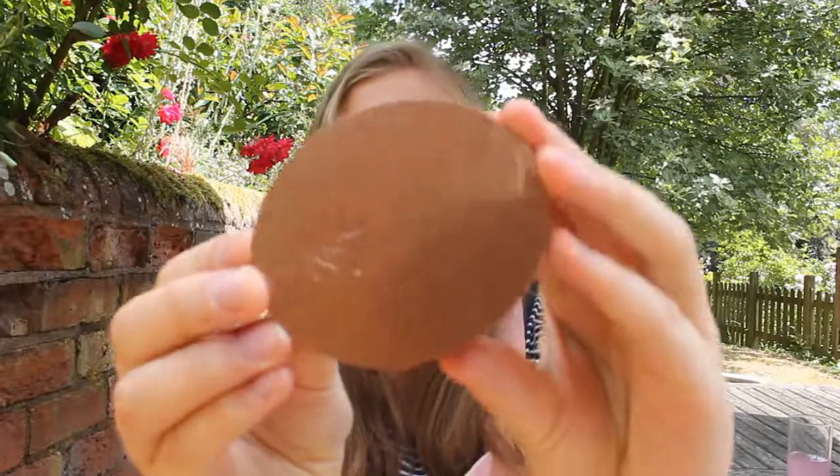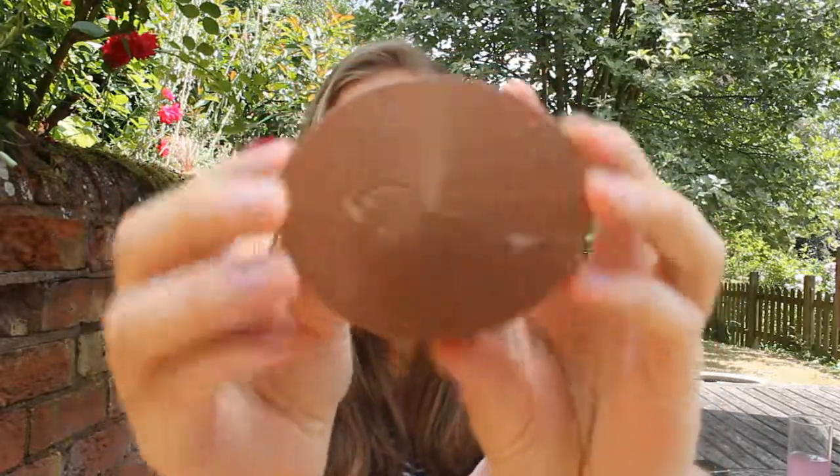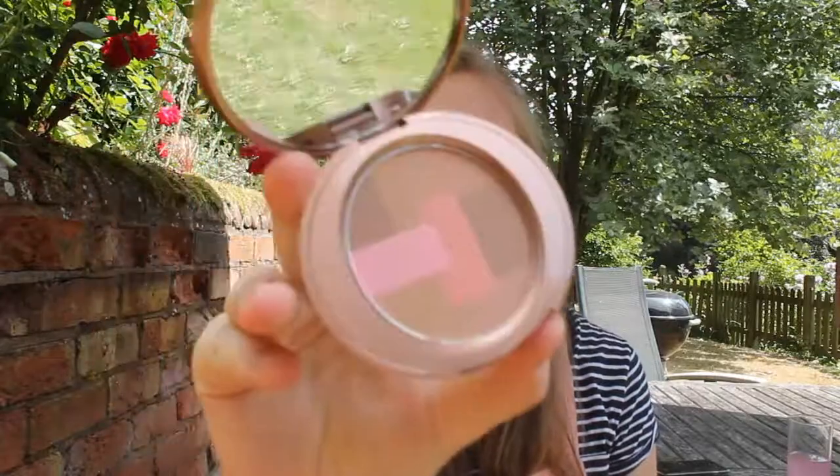Then we have the Perfectly Bronzed Mosaic Bronzer. I already had the Match Made Bronzer in shade Maple and I always use it for contouring because I really like that it's not too dark — and this one was great as well. In the summer months it's nice to just put a little bit of bronzer on your cheeks and collarbones to look more tanned.